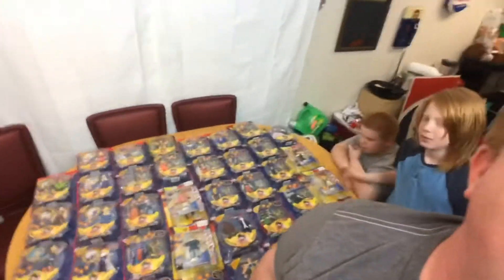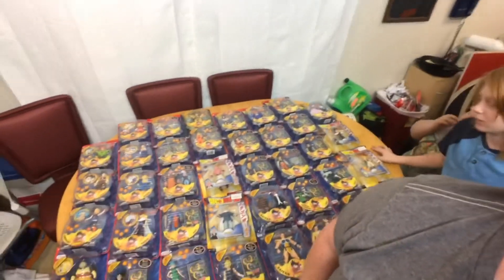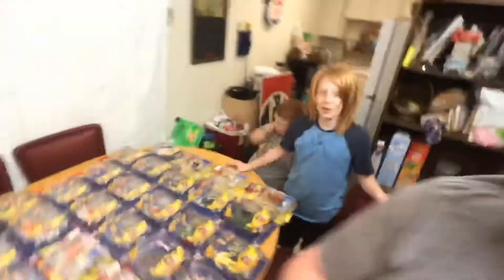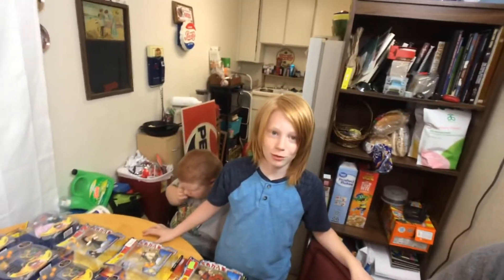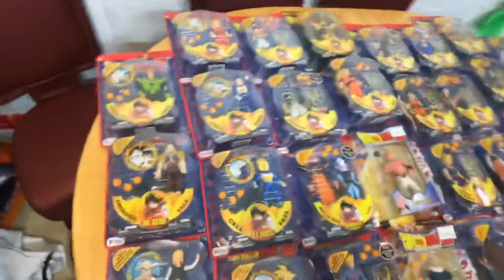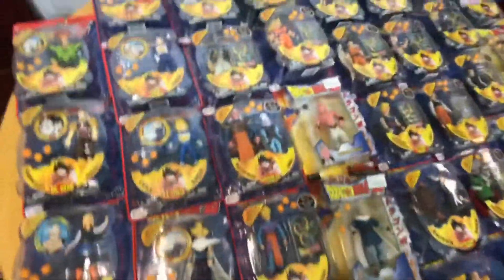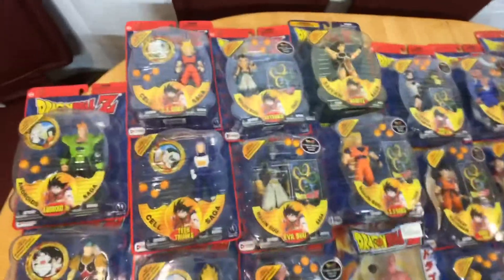I'm gonna get out of the way here just to give you a preview. There's no way I'm going to open all these on camera right now, but check it out — we're gonna be opening up every single one of these in the weeks to come. Just to give you a quick little preview: we got Androids 16, Dr. Jiro, Android 18, Android 19, we got Goku, Super Saiyan Gohan, Vegeta, and Trunks.